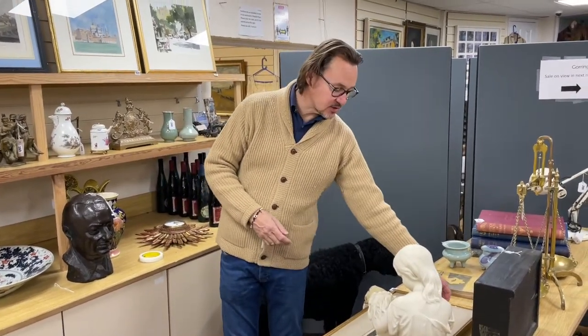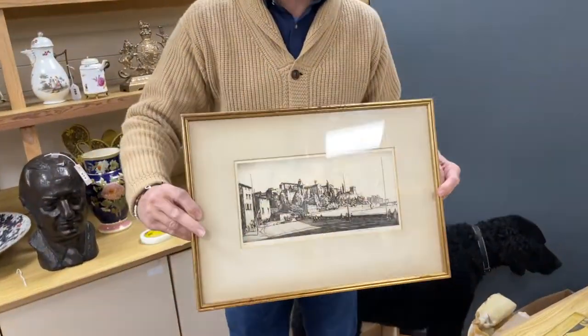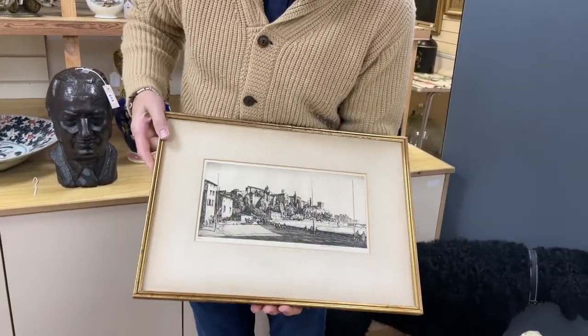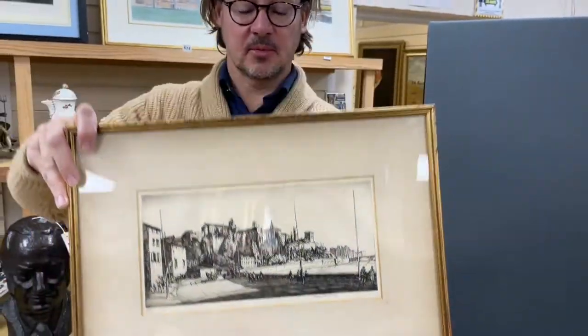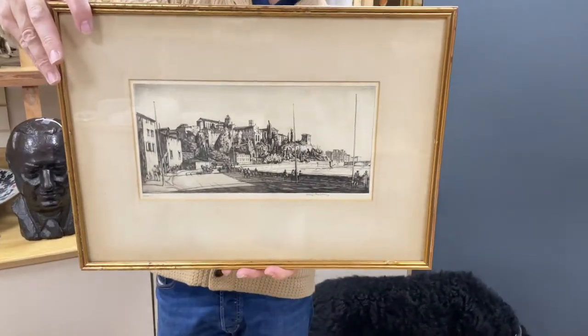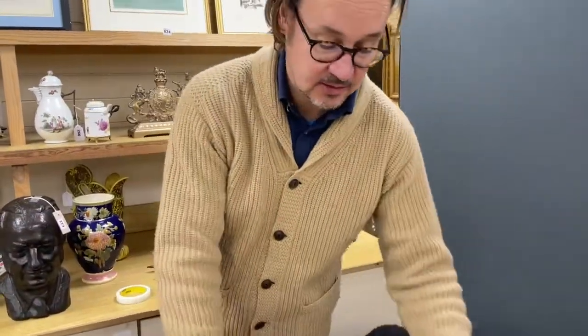There's a run of interesting etchings. Come up and see my etchings they used to say — they've rather drifted out of fashion, but certain artists remain in demand. This is Henry Rushbury. It's a view of Rome, rather nice. I don't know if we've got a date — probably around about 1900, 1910. Lot 606, that is.